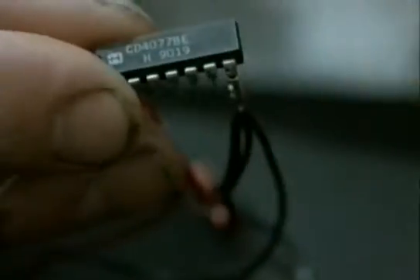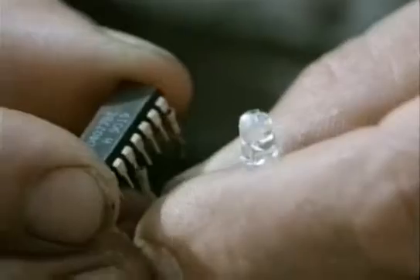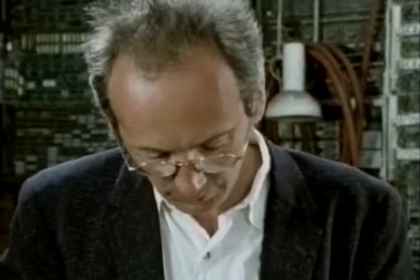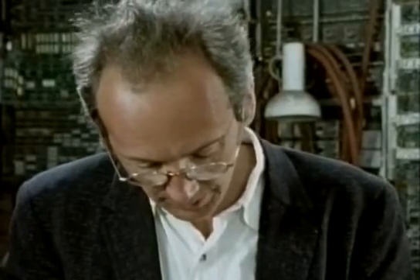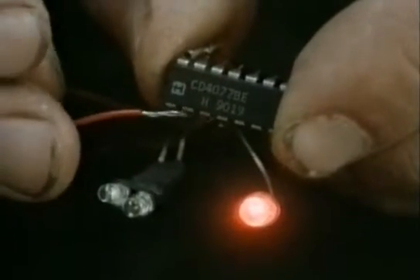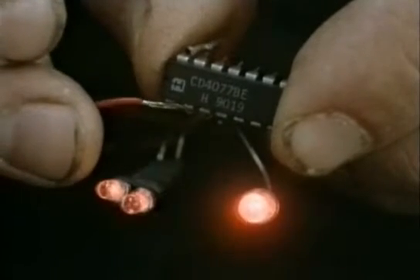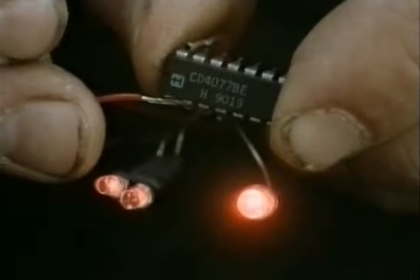At first these were relatively simple. With one light on the output and two on the inputs I can show you what it does. This is a comparing circuit — it switches the output on whenever the two inputs are the same as each other, either both off or both on. It switches the output off when only one input is lit.